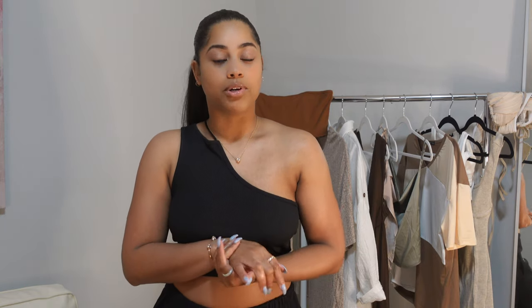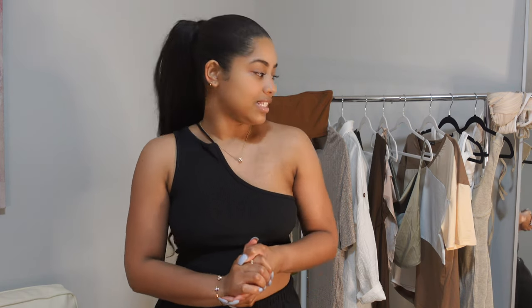If you haven't checked that out already, make sure to do so. For this video it's going to be more of a collective spring haul for 2022. I'm going to be showing you guys a few things that I got from SHEIN, My Outfit Online, and Miss Lola. I also got a few accessories from Miss Lola. I'm just going to go ahead and jump right into the video.